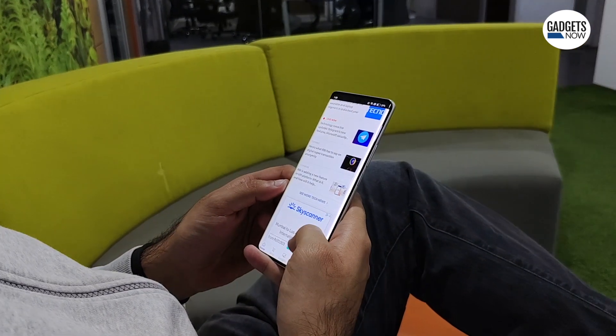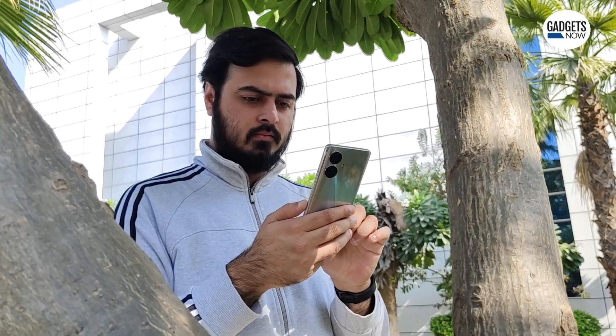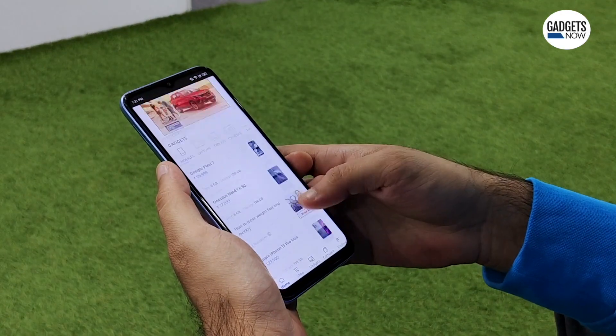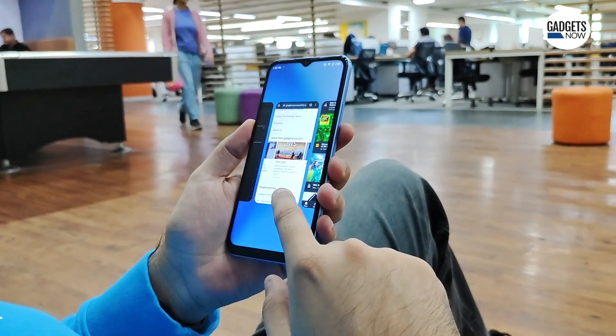As Android phones get a year old or so, many times they become slow. While users may think it's time to upgrade, it's not always like that. There are some easy-to-follow steps that may help improve the performance of your phone. In this video, we'll be talking about 5 tips and tricks that can help you speed up your old Android phone.